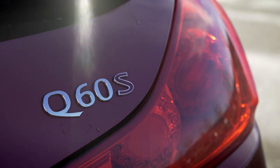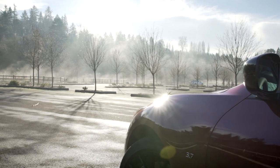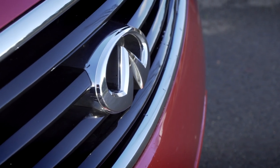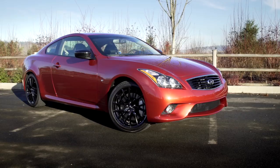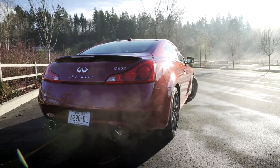Today we're driving the Q60S. It's Infiniti's entry in the very competitive luxury sport coupe market. You may be more familiar with it as the G37. They renamed their cars in 2014, but this is still the same great G37 we know and love.